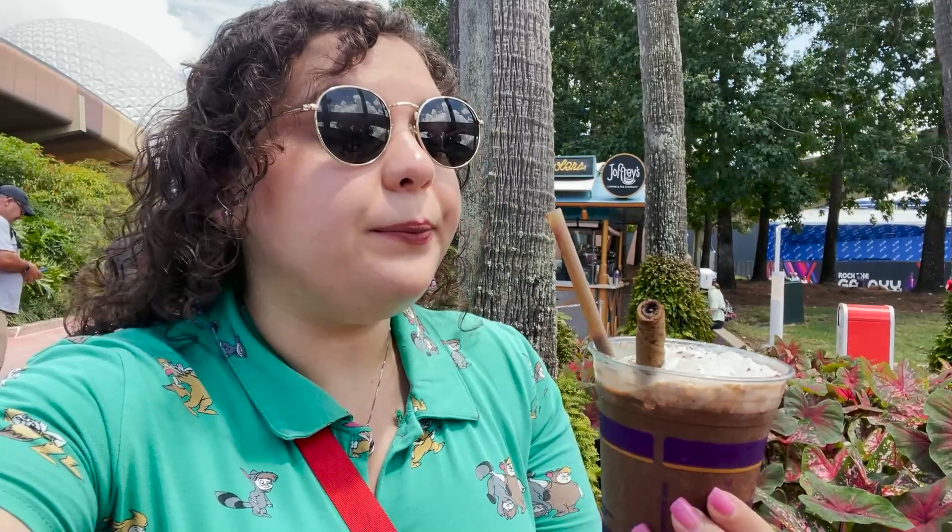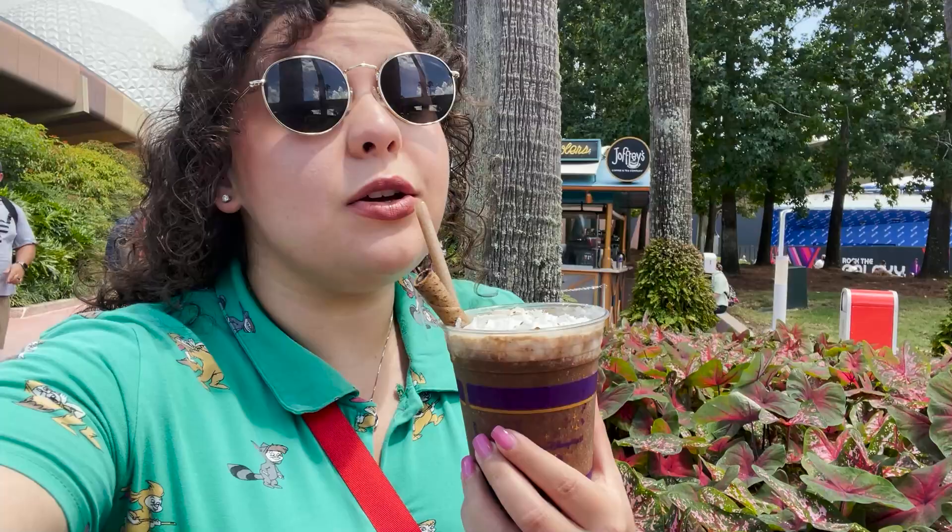I'm enjoying this one very much and I'm not like a huge fan of mocha, but to me this isn't like real coffee. This is like a dessert coffee, and that's always good too. There's a cookie that comes with it.